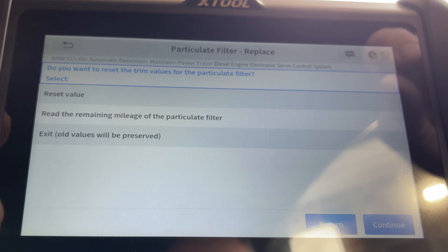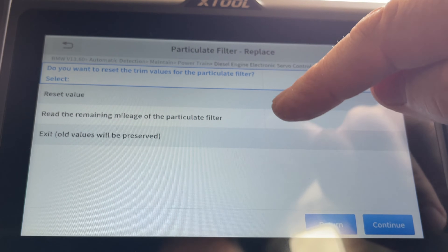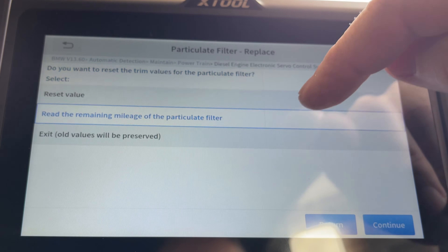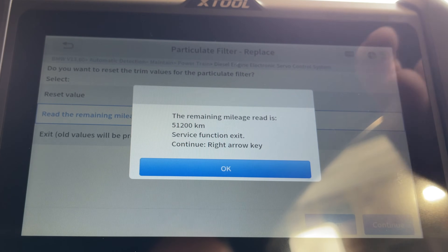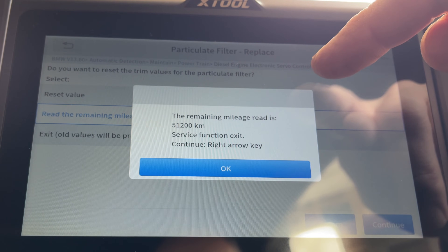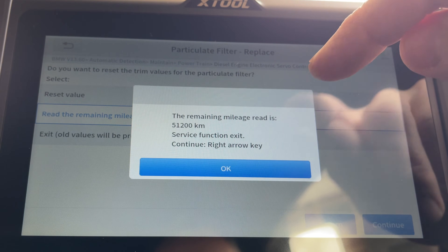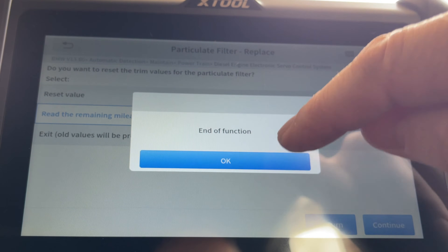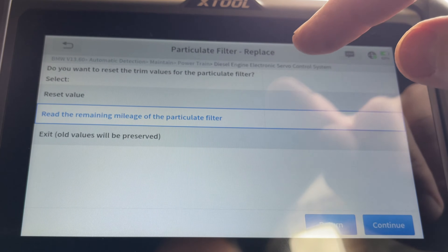We can now reset it as if we put a new one on there. First, let's read the remaining mileage to see how long it says we've got left on the filter. Although it says 51,000 miles remaining, it's already brought the warning light on — so it must trigger early. Remaining mileage: 51,000.